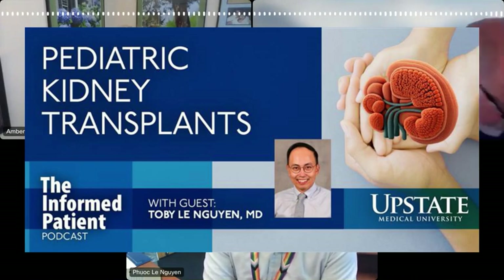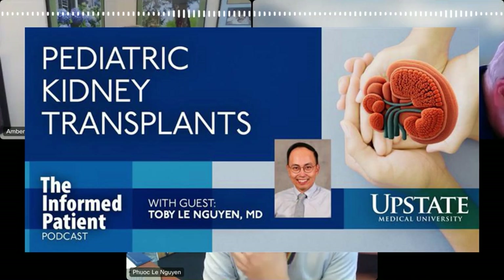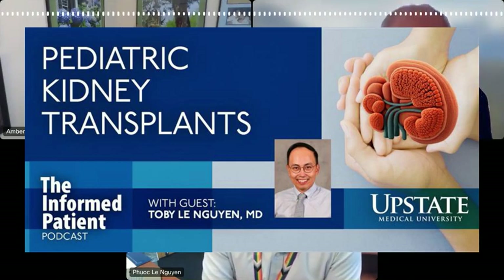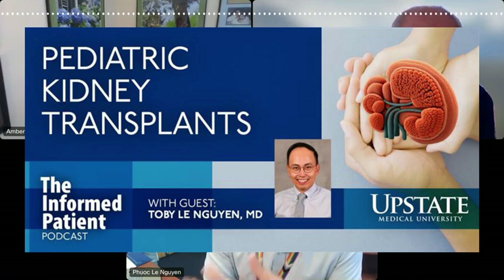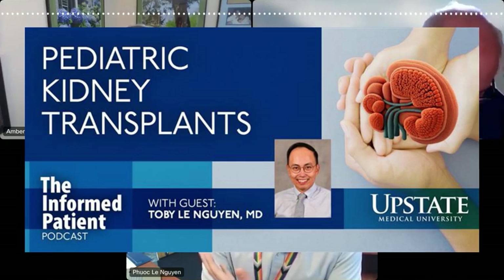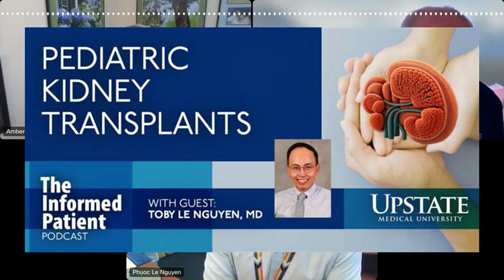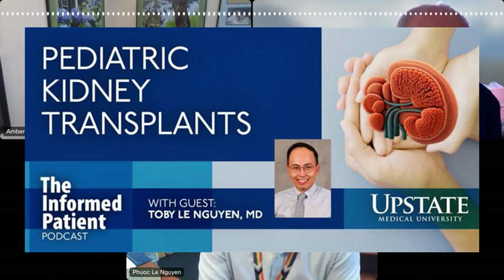I'd like to start by asking you about probably one of the more rare kidney transplants — those that are done in children. You specialize in these operations. Can you tell us in general how a kidney transplant differs in a child versus an adult? For kidney transplant, the basic steps for surgery are: number one, we need to make sure that there's blood going into the kidney; number two, blood's coming out and the kidney makes urine, so we need to make sure the urine is going somewhere. Those basic steps are very similar between adult and pediatric transplants. However, there are more special intentions paid toward the anticoagulation, given the size and the cause of the kidney failure.